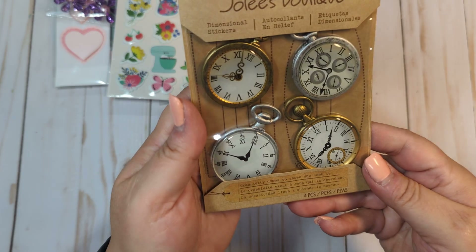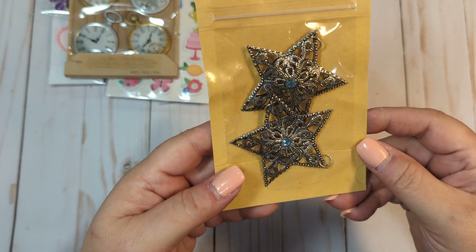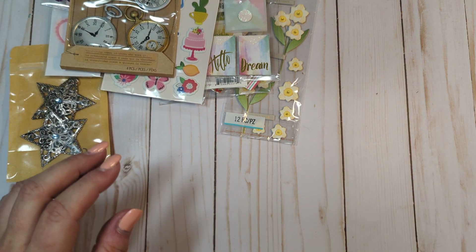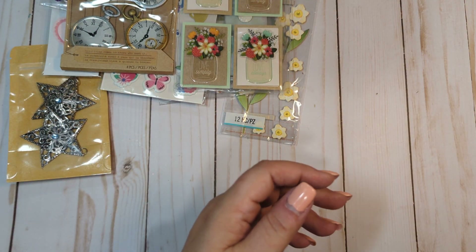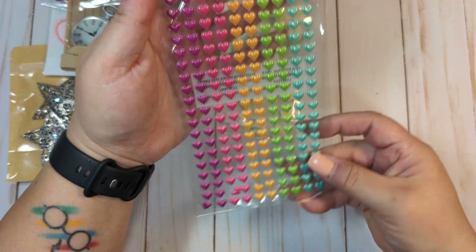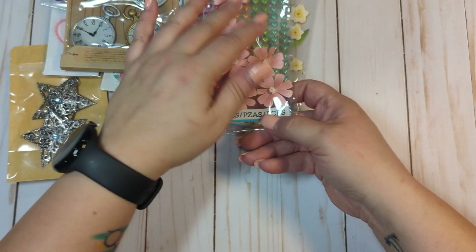I'm going to get these little puppy stickers — oh my gosh, the cats are driving me crazy today. These little stickers, these little metal embellishments, these stickers. We're going to have these puppy heart stickers. These have a missing a couple, but you still get mostly a full pack.